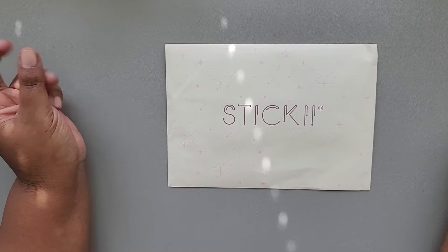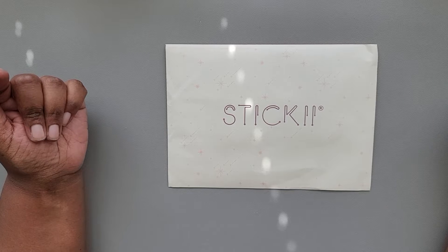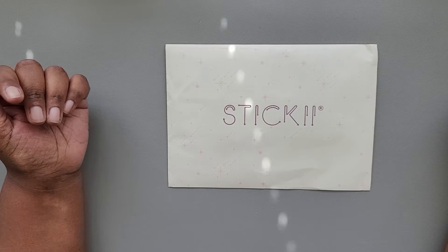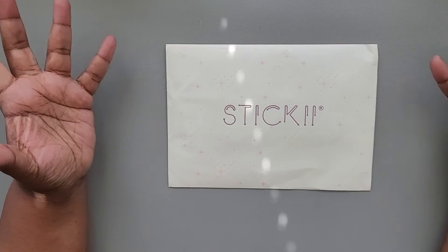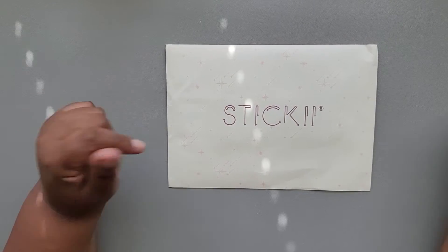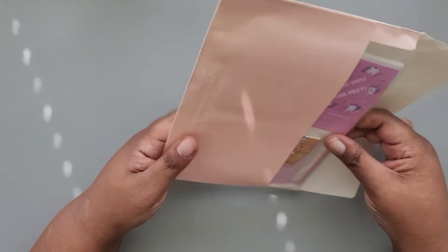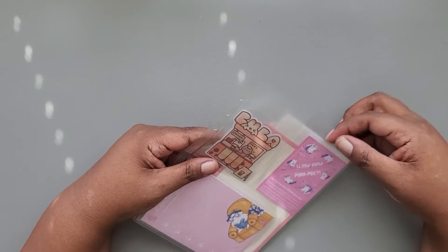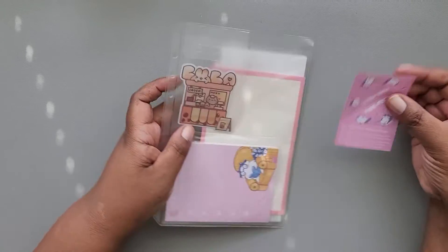Hi everyone, it's Danielle for Rosetta Vera. Today I'm here with the August Sticky Club Cute Pack. It's been sitting around and I forgot about it, so I'm doing it today. The theme for August's Cute Pack is 'Purr-fect.' Let's get into it.